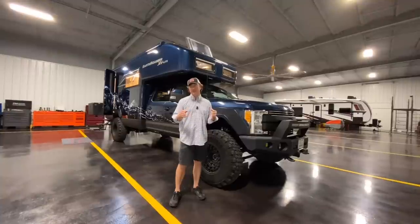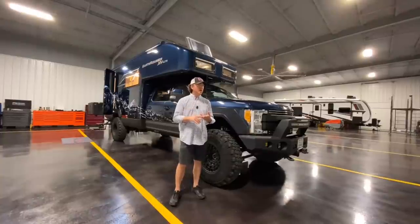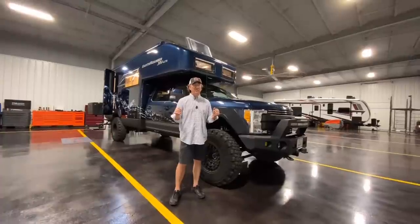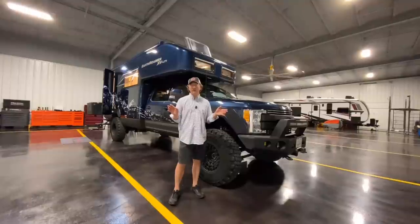It's probably going to sell relatively quick. We got it all cleaned up, got it buffed, got it to Ford, got it serviced, went through everything - took us about a week and a half or so. We'll take this unit anywhere; it's ready to go, needs nothing.